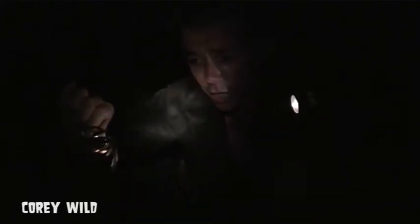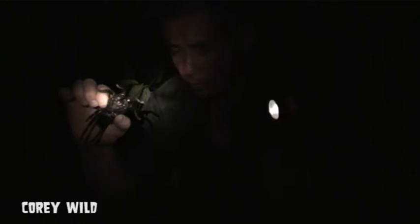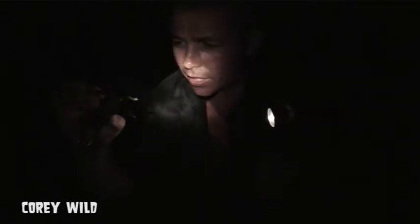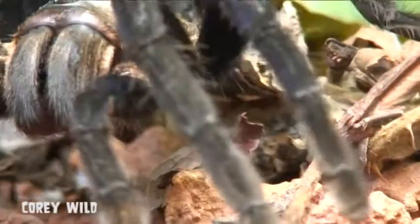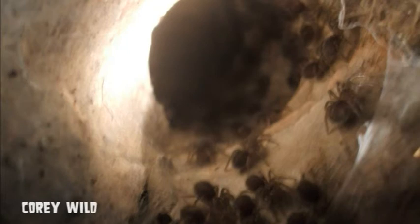The males will walk around the rainforest, find the females, mate, and hopefully not get eaten by their girlfriends. Then she'll go down the hole, construct her egg sack, which can have 50 to 100 eggs in it. After about five weeks the egg sack will hatch and all the little spiderlings will live down in the hole with the mother for about a month.